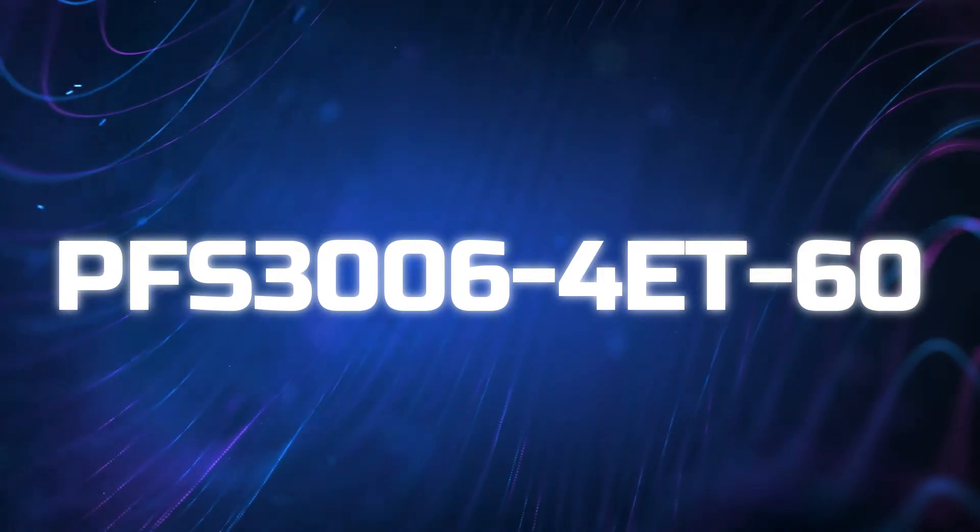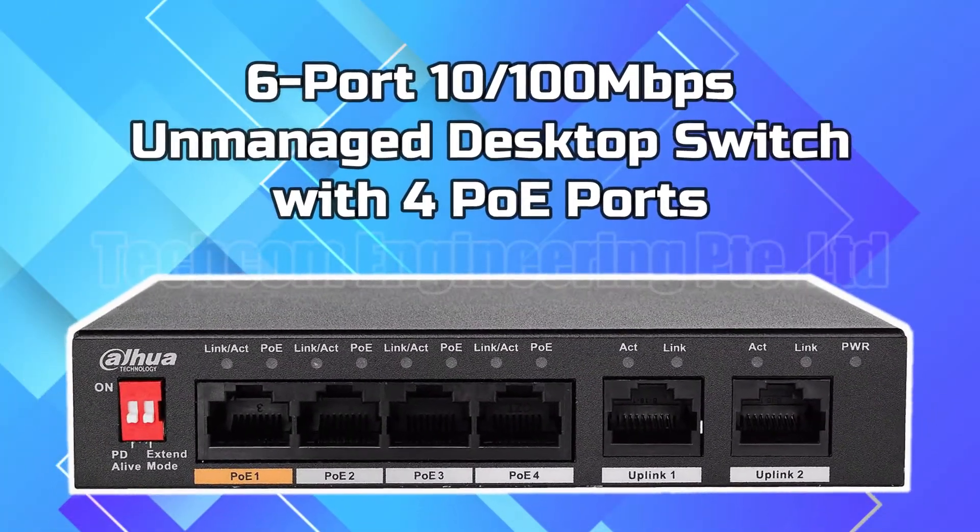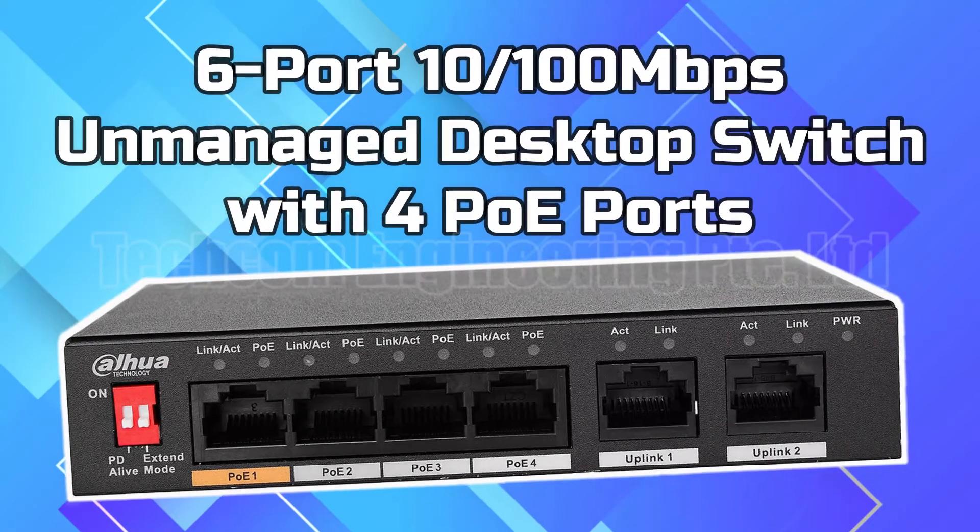PFS 300-64E-T60. 6 port 10-100 Mbps unmanaged desktop switch with 4 PoE ports.